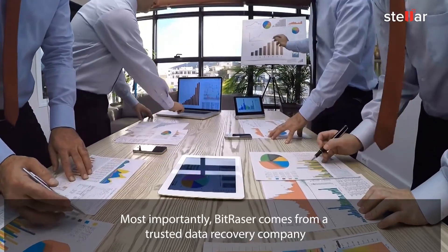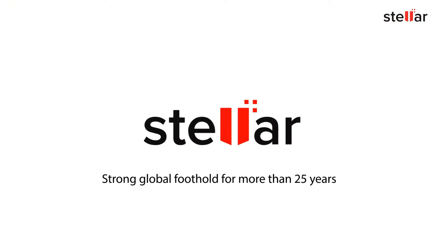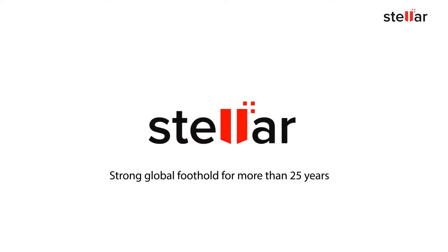Most importantly, BitRazer comes from a trusted data recovery company — Stellar Data Recovery — known for a strong global foothold for more than 25 years.